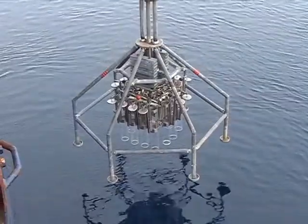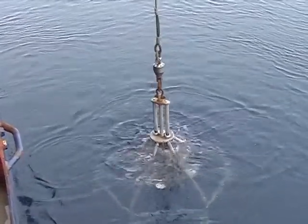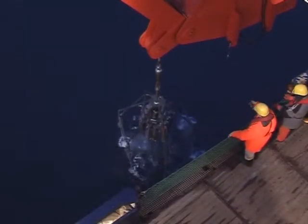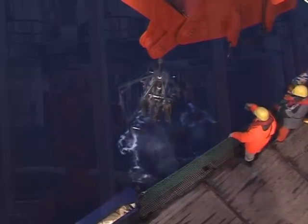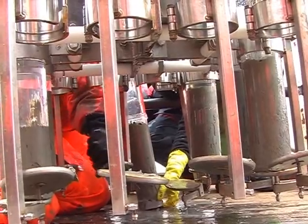The multicorer is an excellent device for collecting meiofauna, including benthic copepods. When it touches the seabed in 5,000 meters depth, the 12 plastic cores are gently pushed into the sediment. The undisturbed sediment surface contains most of the meiofauna organisms.